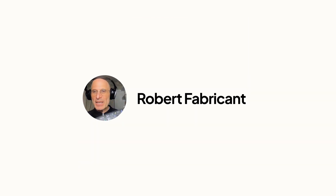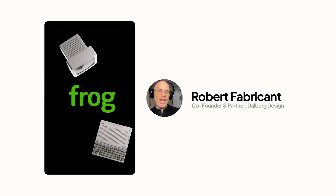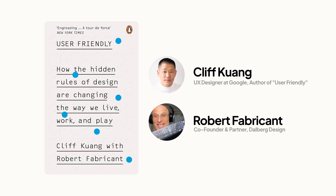Meet Robert Fabricant. He was designing things like remote controls. Co-founder of Dauberg Design, former VP of Creative at Frog, who also worked on Cliff Kwan's critically acclaimed book, User Friendly. Why would, of all things, the design of the controls for a massive nuclear reactor — both one of the most expensive and one of the most dangerous things we were putting into our environment — why would it be such an afterthought?